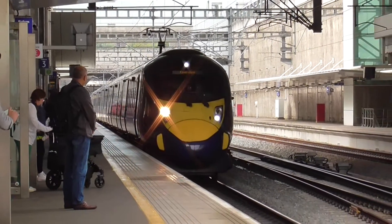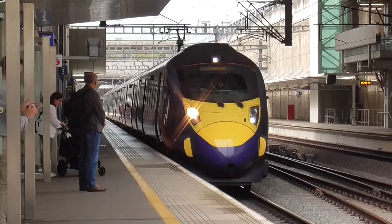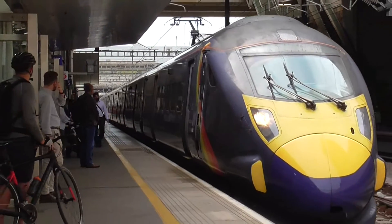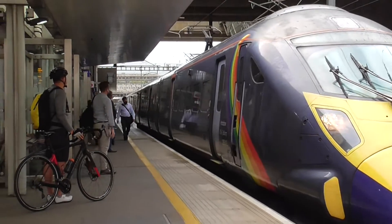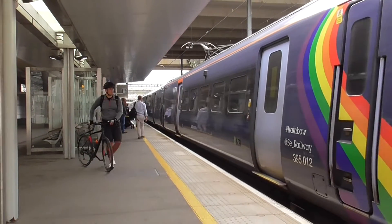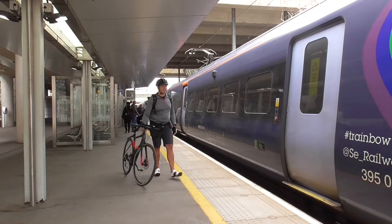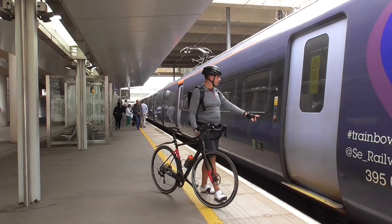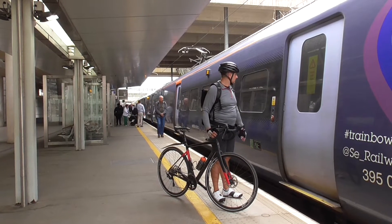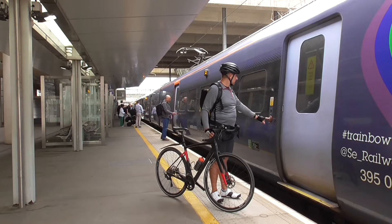Now we've got another train coming which is the 1502 high speed service. The unit that came in is 395 012, and yes this is the 1502 from London St Pancras International to Faversham. We'll get more of this service when it departs.